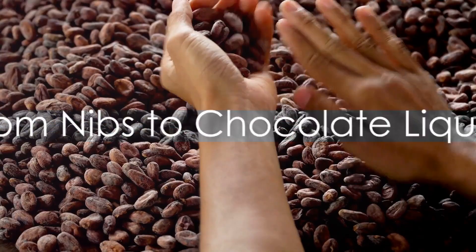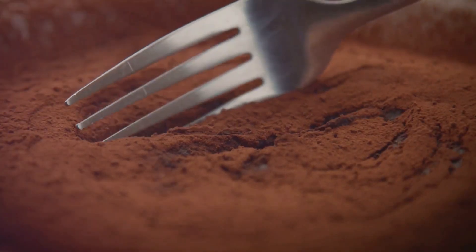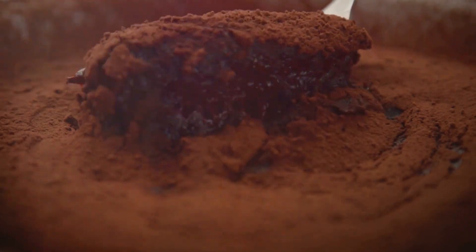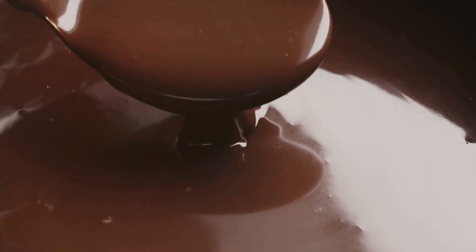The roasted beans are then winnowed to remove the shells, leaving us with nibs. These nibs are the heart of the cocoa bean, and they're packed with all the goodness and flavor that we associate with chocolate. Now we take the nibs and start grinding them down. The heat from the grinding process melts the natural cocoa butter present in the nibs,